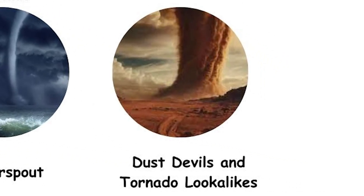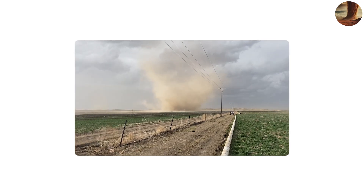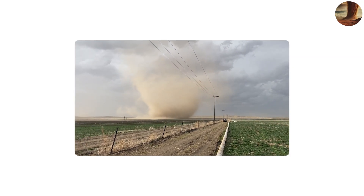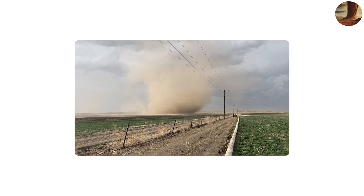Finally, we have the dust devil, which isn't a true tornado, but often gets mistaken for one. Dust devils form on hot, sunny days when the ground heats up quickly, causing air to rise and begin spinning. Most are small whirlwinds that kick up dirt, sand, or leaves, lasting only a few minutes.